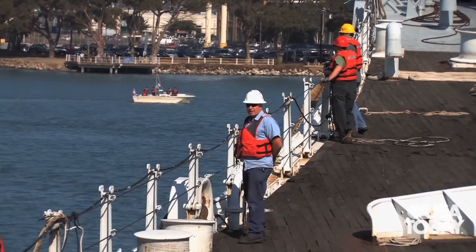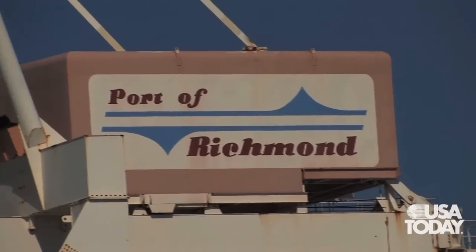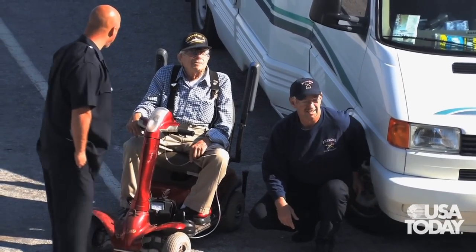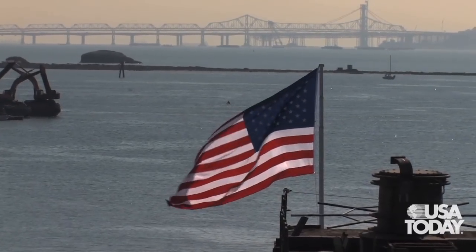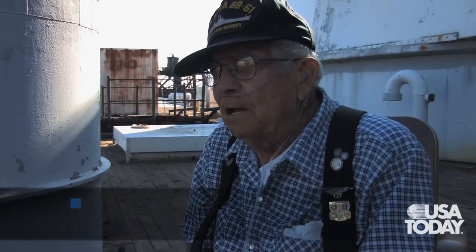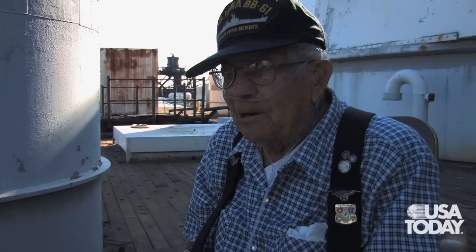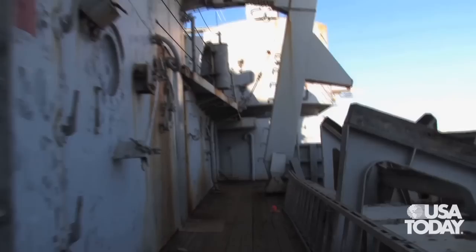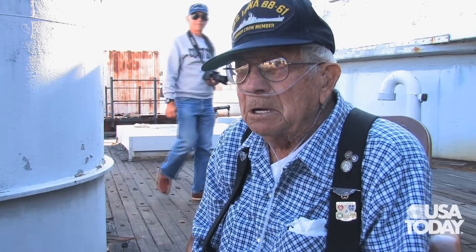I was part of the island commission when it was being built. I got there about three months before they started taking crew on, and that was at Brooklyn Naval Yard. Then it went over to New York Naval Yard when it was commissioned. Knox was the Secretary of the Navy at that time, and his wife was the one who christened it — she had a heck of a time breaking the bottle. So I was sure glad to see it being preserved so somebody could see what it looked like, what it was.